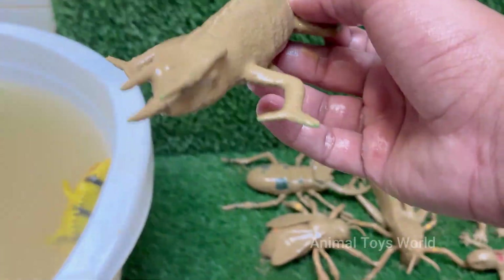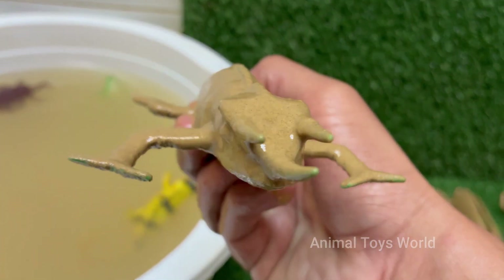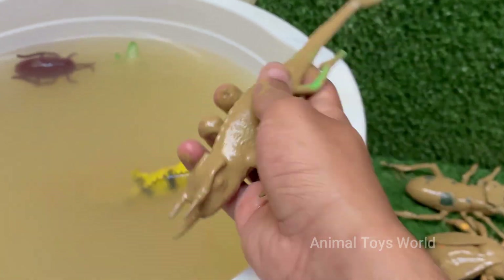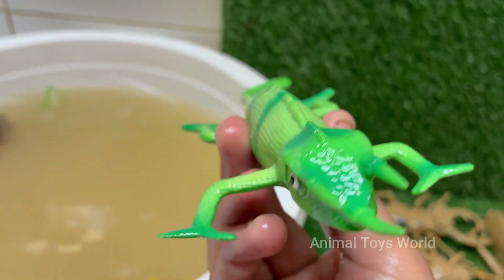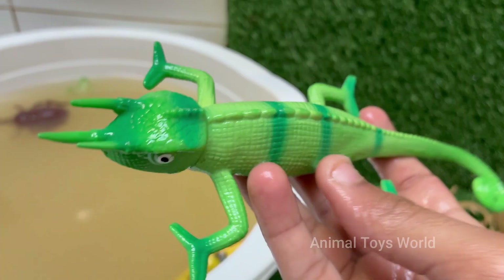The male Jackson's chameleon, Trioceros jacksonii, is one of the most distinctive and prehistoric-looking reptiles in the pet trade and in the wild. Instantly recognizable, he looks like a miniature triceratops that has mastered the art of camouflage. The male Jackson's chameleon is defined by three prominent horns on his face, which are made of keratin — the same material as our fingernails.